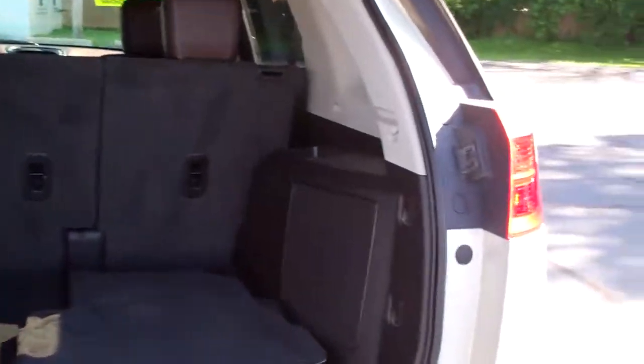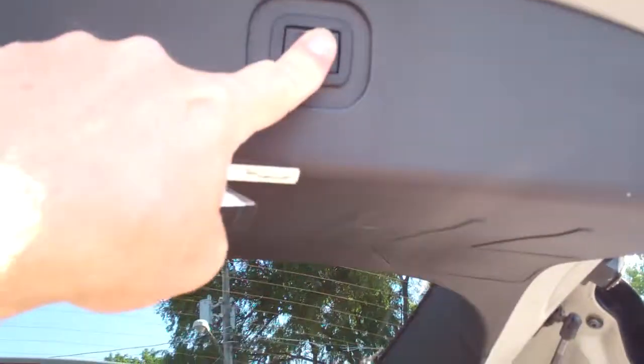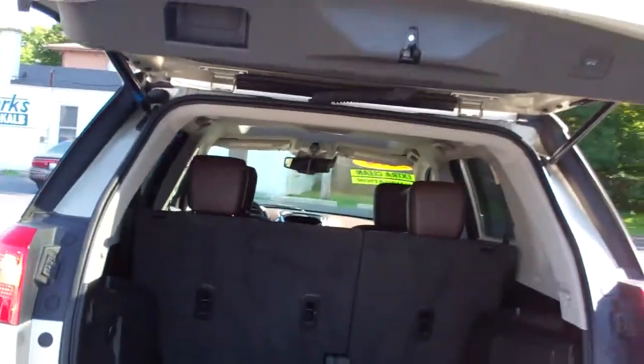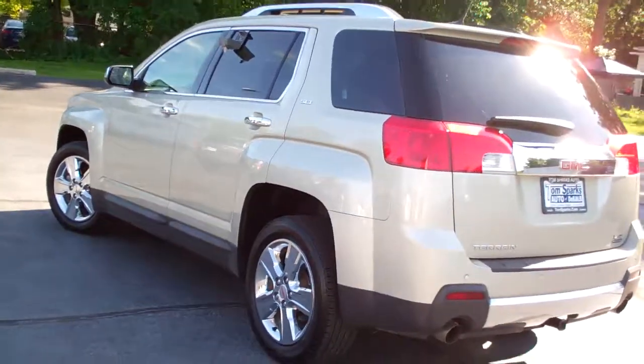Nice size back here, looks like we got upgraded sound, nice clean floor mats, those seats will fold down if you need them to, get a little more room in there. It's a front wheel drive, six cylinder, plenty to get up and go.